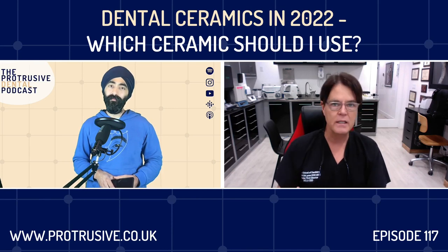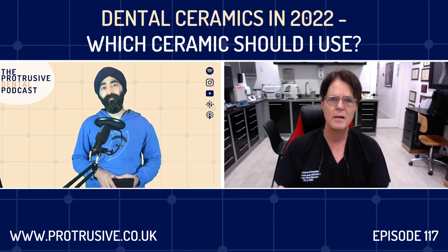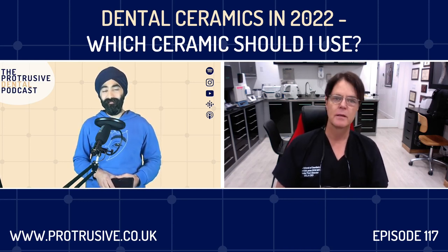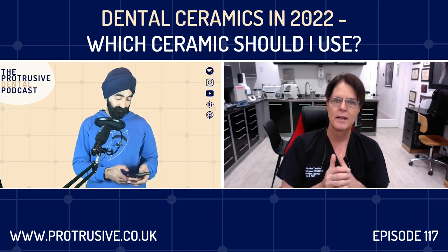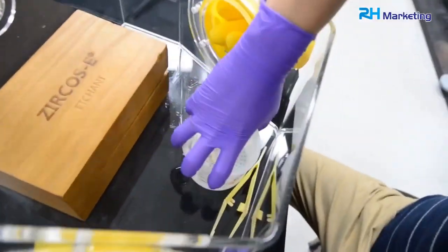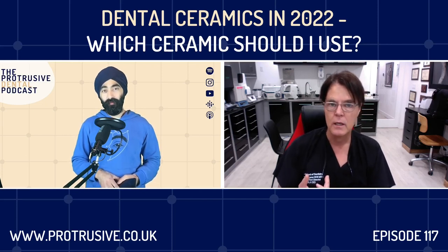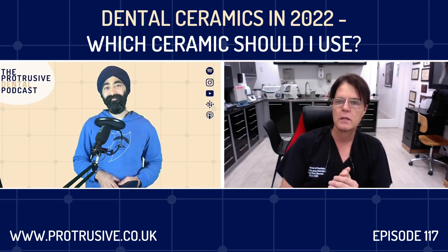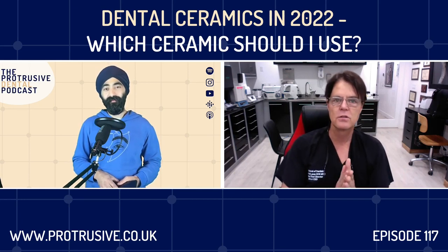Emax, lithium disilicate, GC Lisi, Vita Suprinity, Vita Ambria — there are six, seven, eight, nine products on the market that monolithically look better than zirconia, don't break, and that we can etch. There's a company in Korea making a product called Zircos Etch — a very caustic acid for etching zirconia. It will etch a 5Y cubic material but won't etch the 3Y pure tetragonal material. You need a special vent in your lab to use it. It works — my colleagues tested it at UCLA.